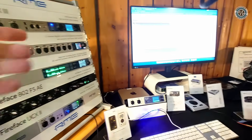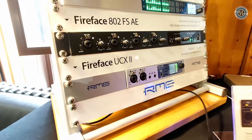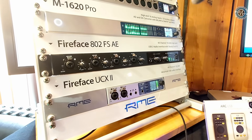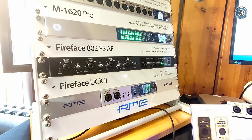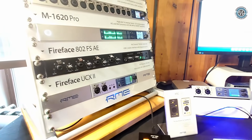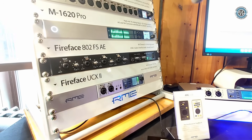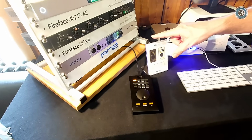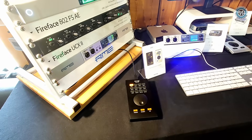Our best-selling interface right now is the UCX2 — a lot of gear in one small half-rack box. It has all the features of the big UFX with less I/O: eight analog in and out, S/PDIF, AES — all separate and configurable. You can connect an ARC USB directly, and like its big brother, you can do direct recording to a USB stick without a computer.